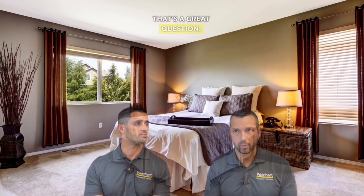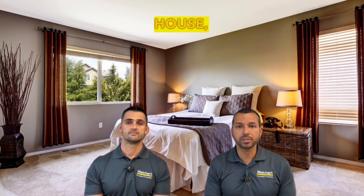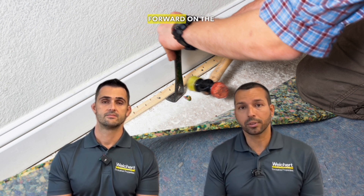Every client that comes in is not always going to want to immediately make an offer — everyone has questions and concerns. For a potential client that voices some objections with the property, how would you handle that? I've had feedback where someone may not necessarily like the carpet upstairs. The question I will pose to that consumer, if they really do like the house, is: if we can get the floors replaced — let's say with a nice luxury vinyl or maybe a laminate flooring upstairs — would you move forward on the home? And if the answer is yes, then we can look at color selections.